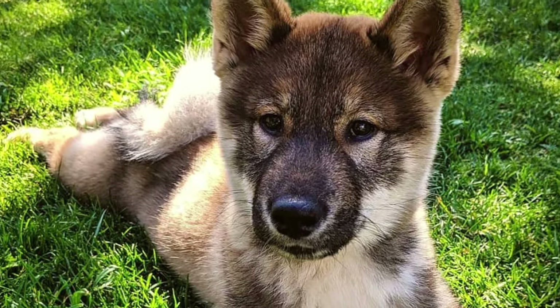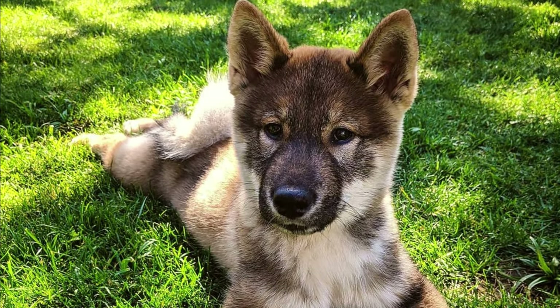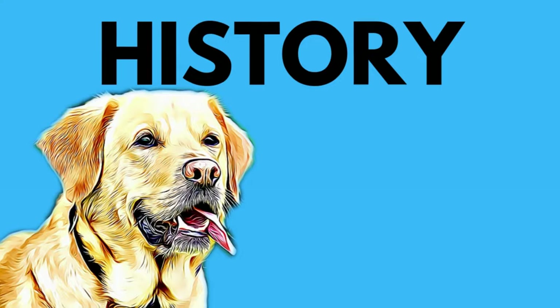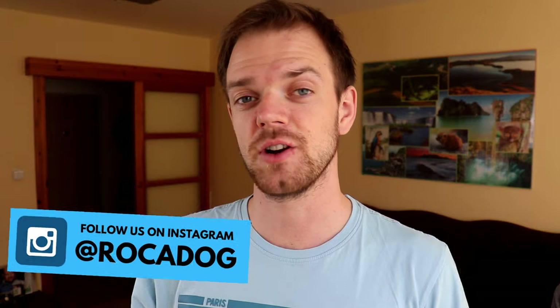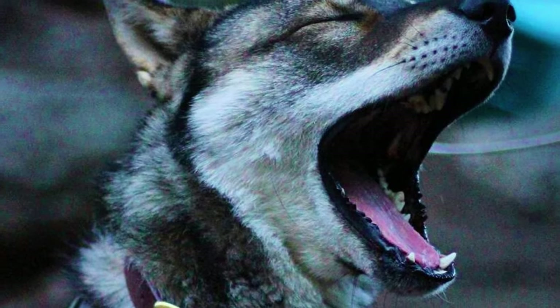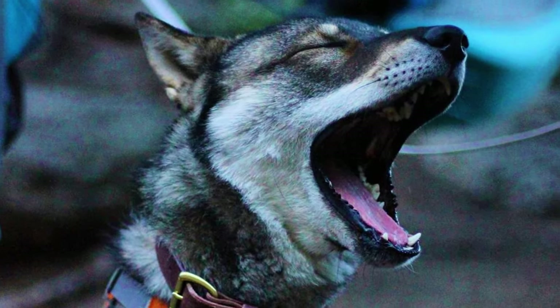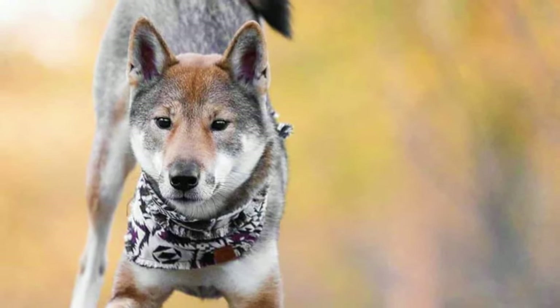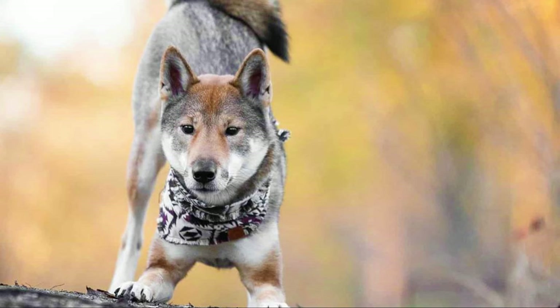Shikoku Ken is one of the six native Japanese breeds. The other five are Akita Inu, Shiba Inu, Hokkaido, Kishu Inu and Kai Ken. The Shikoku was developed by Japanese hunters on the island of Shikoku in the mountains of Kochi prefecture. They were used as skilled large game hunters, most often hunting deer and boars. Originally the breed was named Tosa Ken, but they were later renamed when people kept confusing them with the Tosa fighting dog.